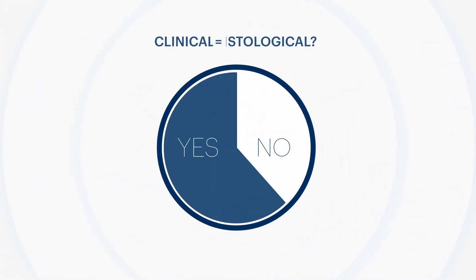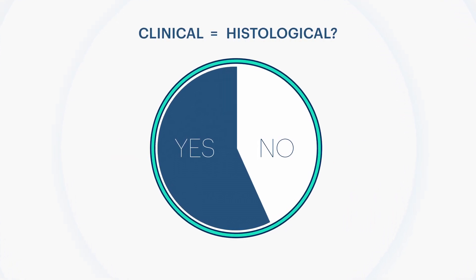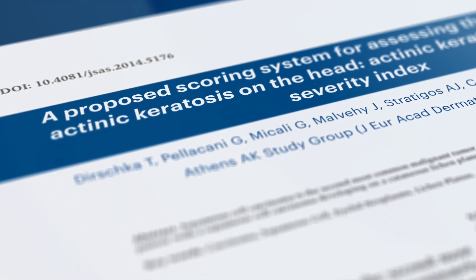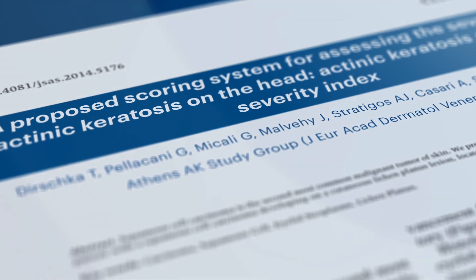Current clinical and histological classifications for AK do not match. That is why AK experts from across Europe have created a new quantitative tool for assessing AK severity on the head: ACASY.